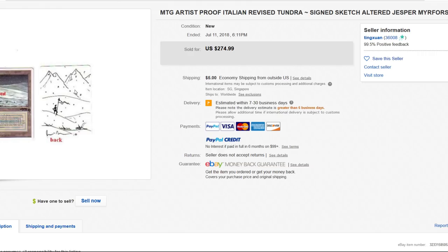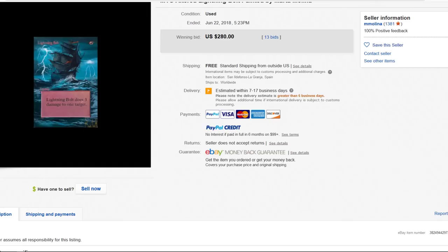Lightning bolt — pretty sweet. Here's my other quarrel with alters. I have a lot of respect for the artists — I think this lightning bolt alter is just fantastic, I would love to have this framed in my office. This looks sweet, and I like pirate ships and lightning bolts, so those two go together pretty well for me.